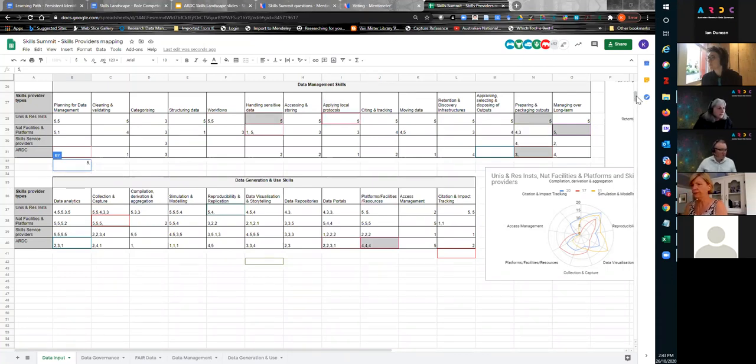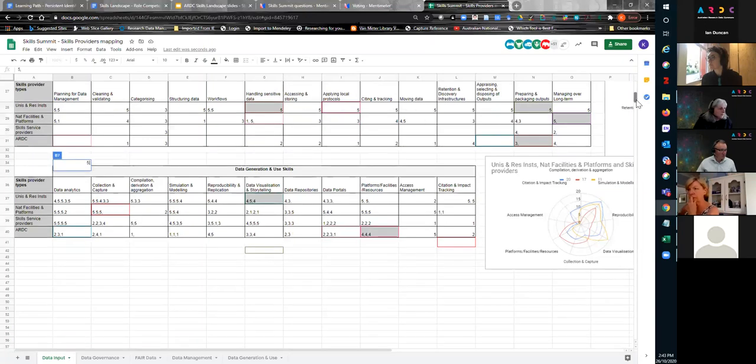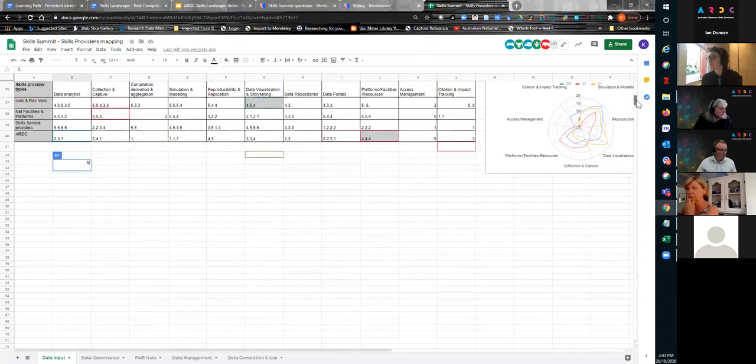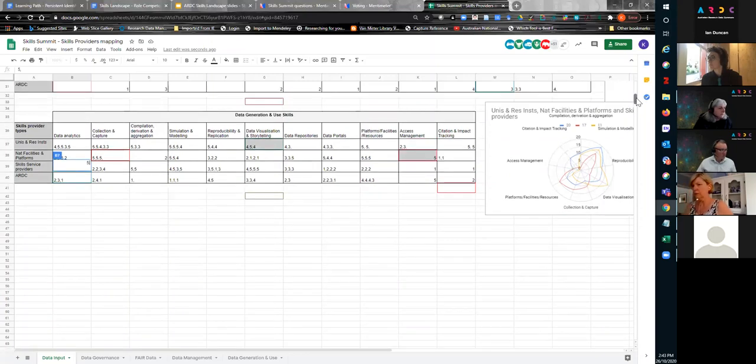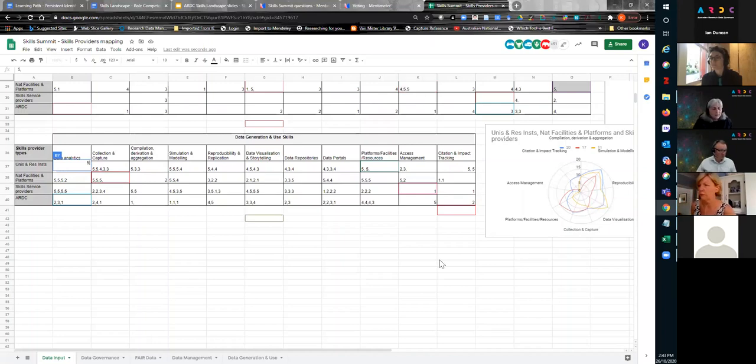This document is open, so anybody who wants to contribute post this session is more than welcome to keep adding to it. We'll come back to this on Friday — we've got a drop-in session, a very informal session before the final international perspective session. We could come back to this and have a bit of a chat about it in the drop-in.